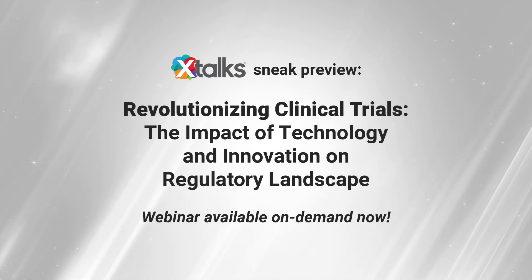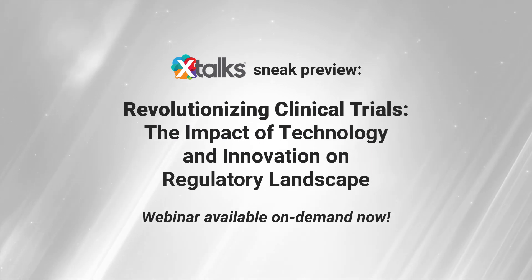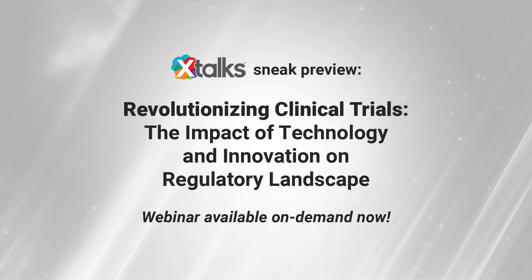An exclusive sneak preview of a recent X-Talks webinar: revolutionizing clinical trials — the impact of technology and innovation on the regulatory landscape.